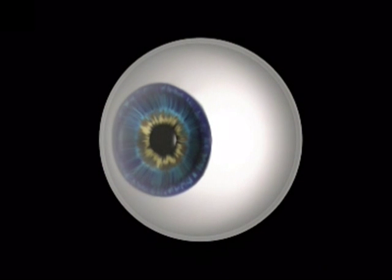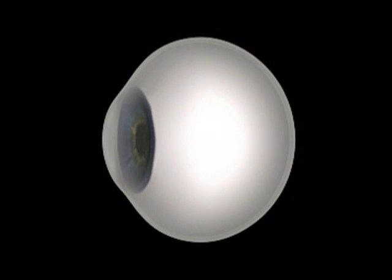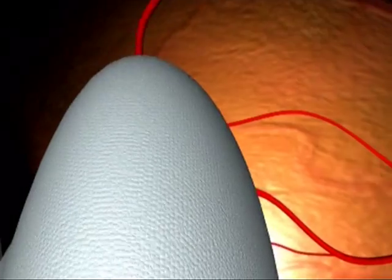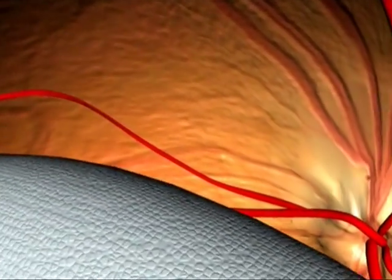Diabetic retinopathy is the term given to the effects of diabetes on the eye. Its importance lies in its ability to threaten vision by damaging the retina, the part at the back of the eye which detects light and movement.